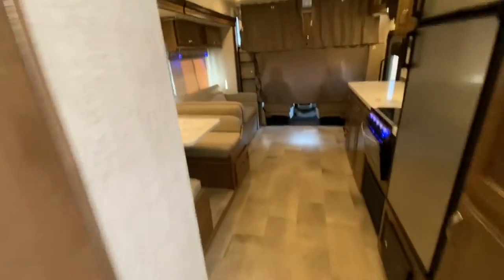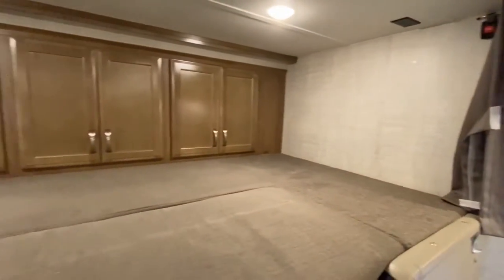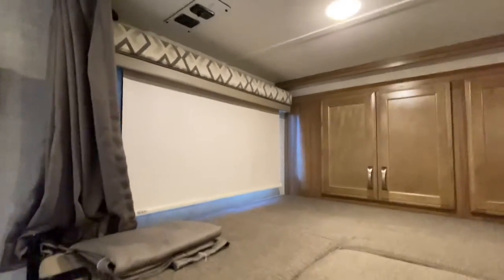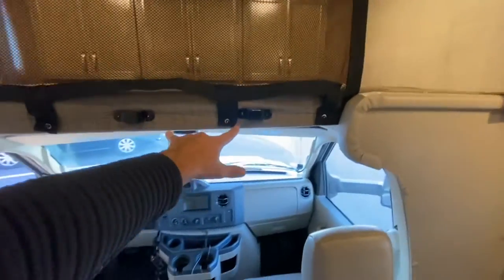One thing we missed — the front. Ta-da! There's the bunk, enough for one large adult or two small kids. We got some storage up front, a window, USB connection, your light, and a plug. This net goes up and over and bolts up here with seat belts so that you don't roll out. Here's the ladder — you can take this ladder and hang it right here. Voila.